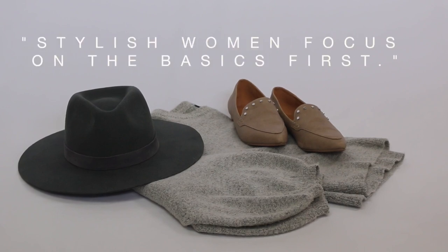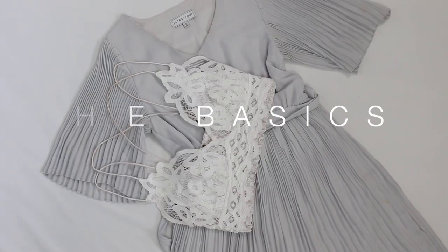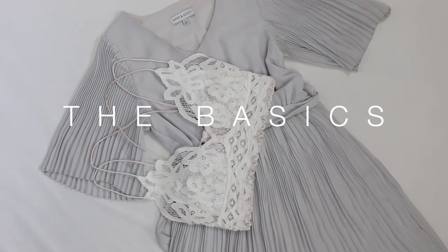Stylish women focus on the basics first. I'm actually on this first step right now — I am still looking for the perfect basics, the perfect neutrals to go into my own closet. It is a challenge to find neutrals and basics that are going to be perfect for your body, your shape, and still have the quality and price point that you can afford.